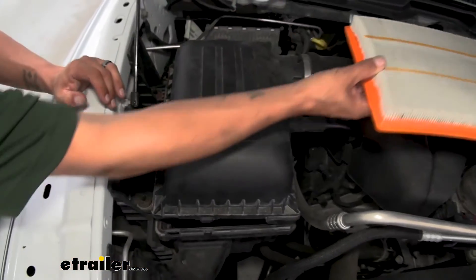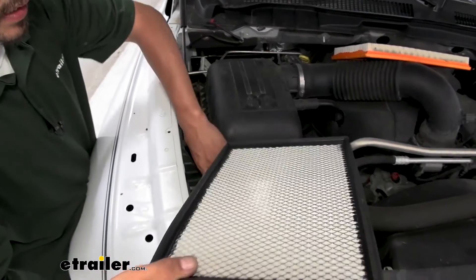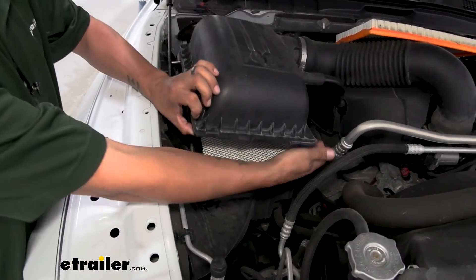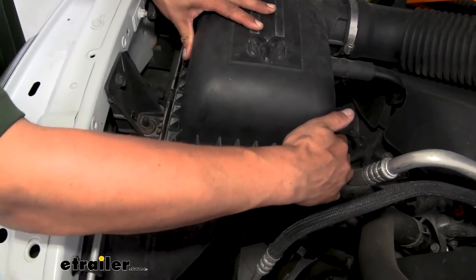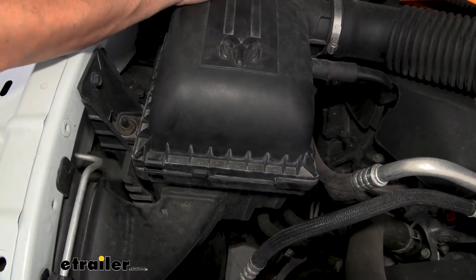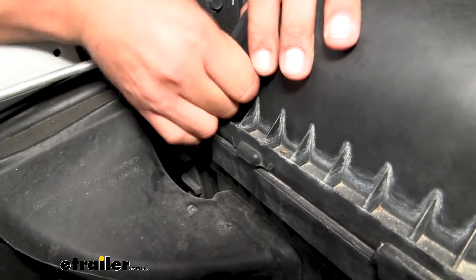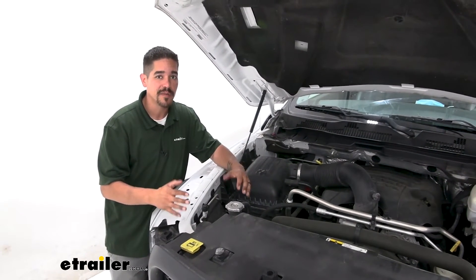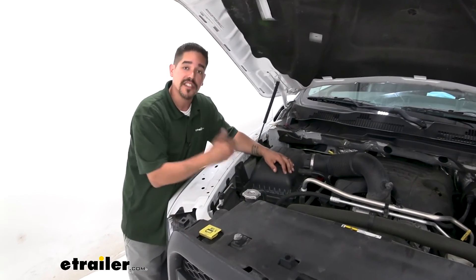Set the old filter aside. Putting the new one in is as easy as orienting it the right way, dropping it in the box, then pushing it slightly towards the engine past where it needs to go, sliding it into place, and getting the clips back engaged — and we're ready to go. It really is that simple; no reason to pay anybody to do it. It's a matter of a minute or two and you're back on the road.